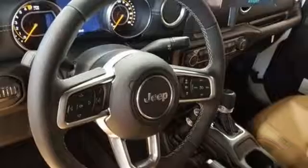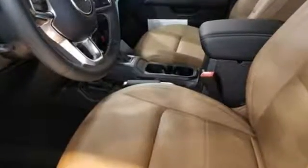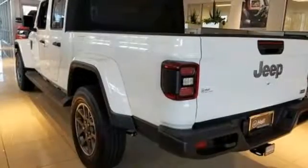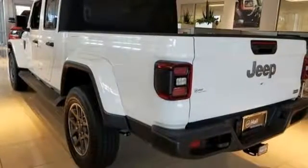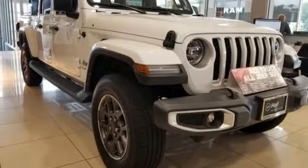V6 engine, heavy duty shocks, engine auto stop start feature, aluminum wheels, streaming audio, power heated mirrors, front heated leather bucket seats, trailer hitch receiver, four wheel drive, configurable instrument gauges, and automatic transmission. Hurry in today and see it for yourself.